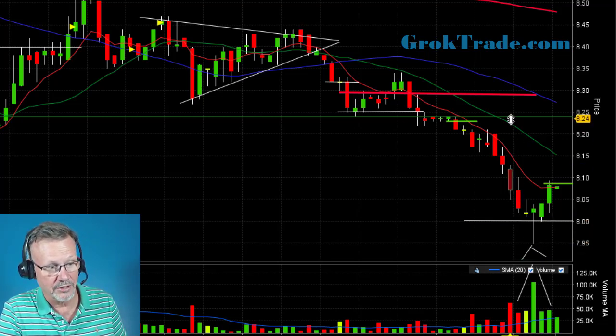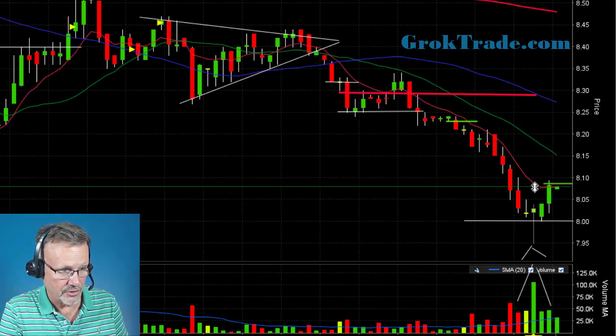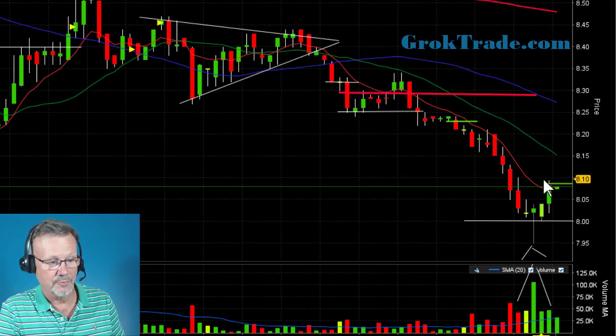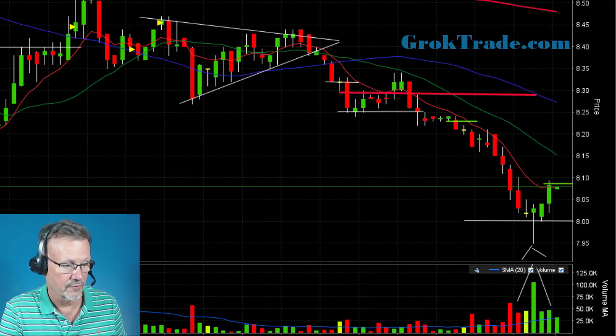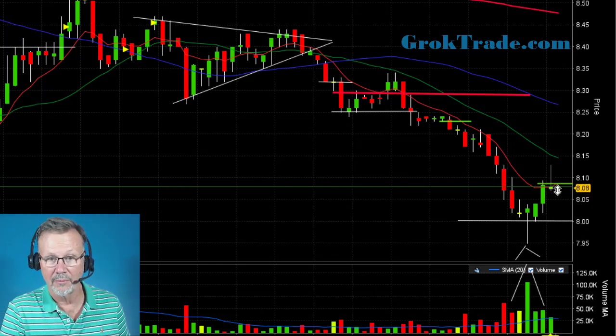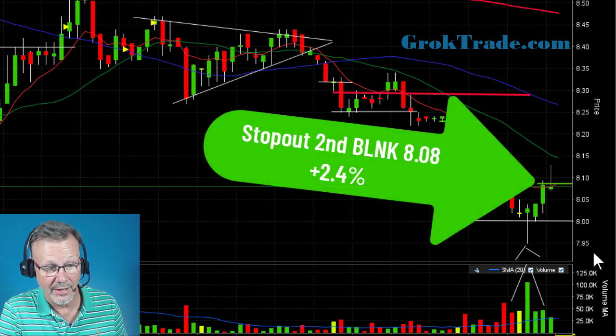I had pulled my stop down just above the 8 EMA — at the time the 8 EMA was right down there — and then it pops up and it stopped me out just as it pierced through there. That's where it stopped me out as it shot up to 8.08 on the second half — I was at 2.4 percent.